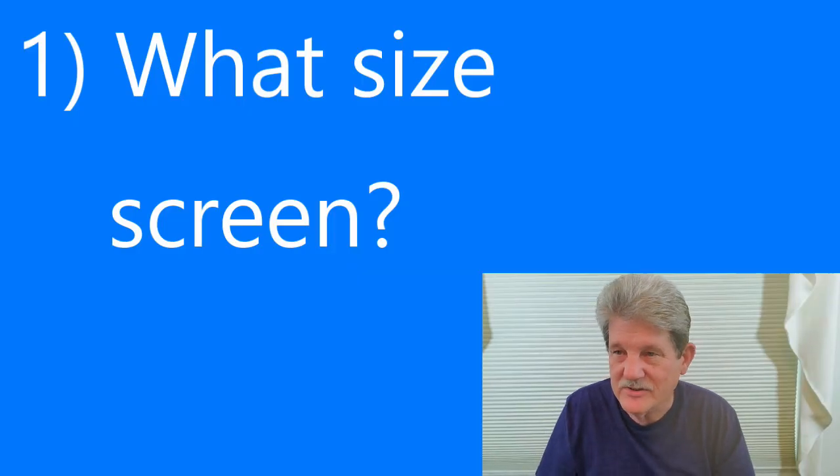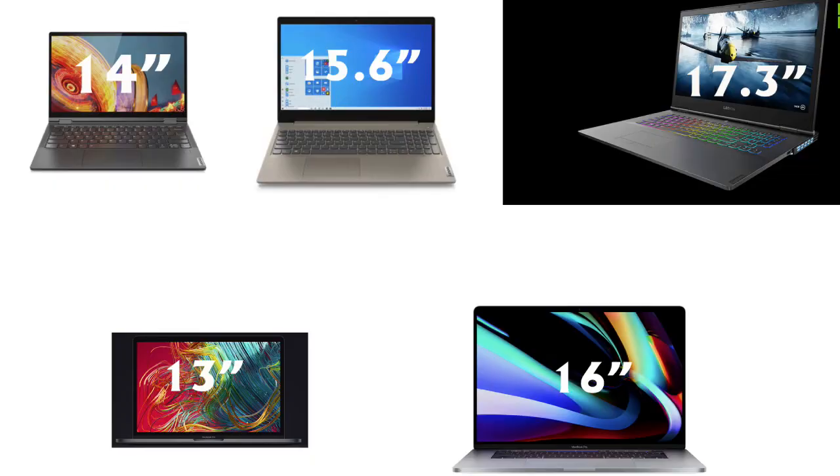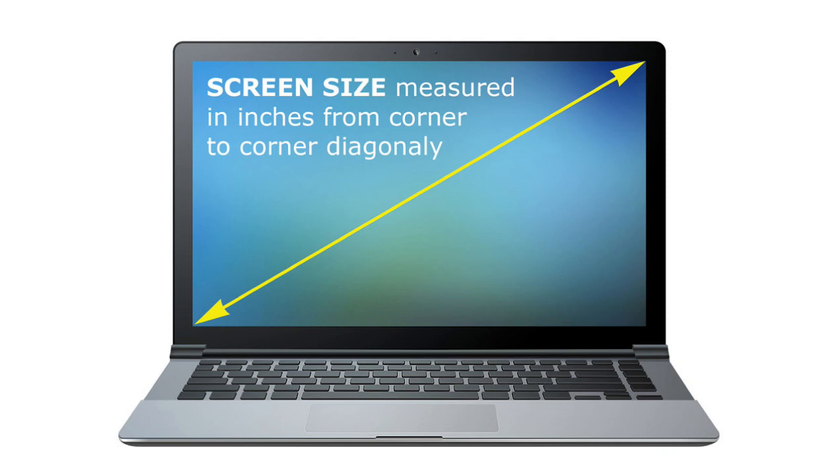The first question you need to ask yourself is: what size screen do you want? For Windows machines the most popular sizes are 14 inch, 15.6, and 17.3. For Mac you have 13 inch and 16 inch — those are your two choices. The 15.6 is by far the most popular in the Windows line, and the 13 inch is most popular in the Apple line. Screen size is measured diagonally from one corner to the other — just the screen itself, not the border. If you already have a laptop you can measure your screen and decide from there.